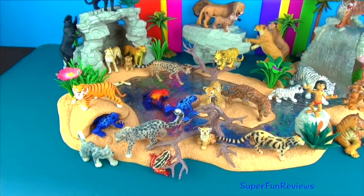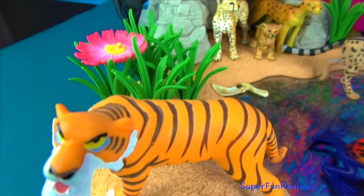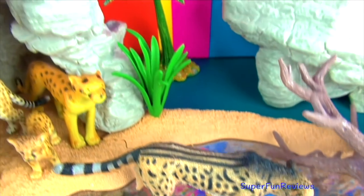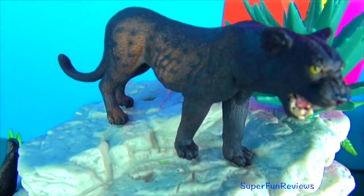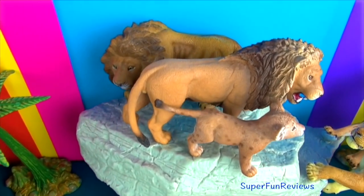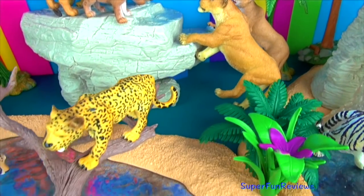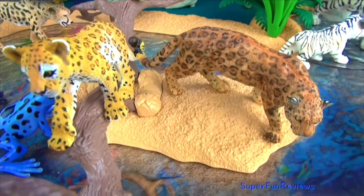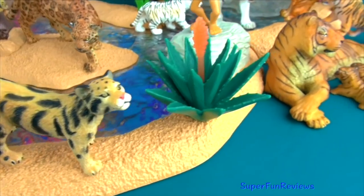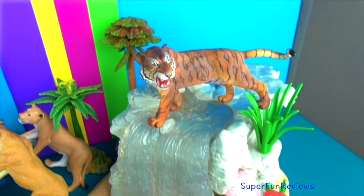Hi, it's Kerry here. Today we are looking at some more of my big cats. These are Snow Leopards, Shere Khan from Jungle Book, my Cheetah Family, a King Cheetah, Panthers also known as Black Leopards, the Lion Family, Leopards, a Jaguar on the right there, a Baby Leopard, a Clouded Leopard, my Tiger Family, Mowgli from Jungle Book, some white tigers behind, and another tiger up the top there.